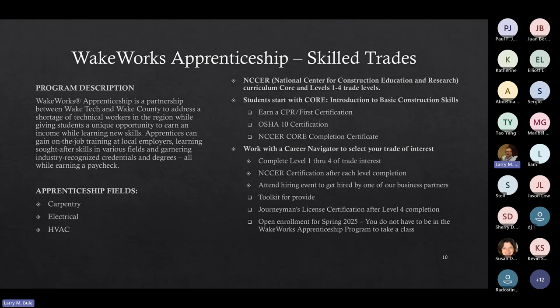When working with our business partners, we will provide you with a toolkit for your specific trade, ranging from about $1,000 to $1,300. Open enrollment for Spring 2025 is something new we're starting. Instead of going through the full application process, if you just want hands-on experience and a better understanding of the construction trade, with open enrollment you can take the class without entering the full program. Class schedules should be out in the next few weeks.